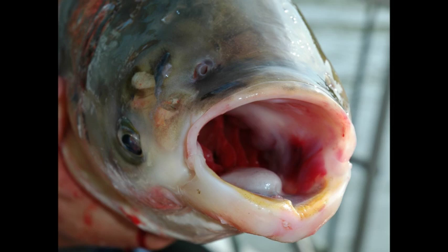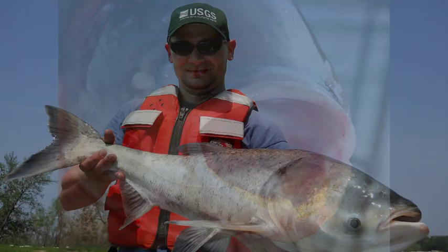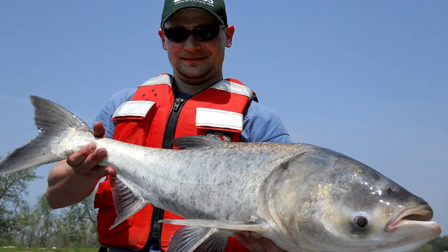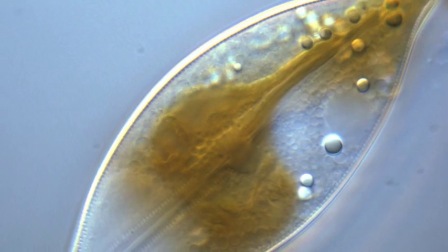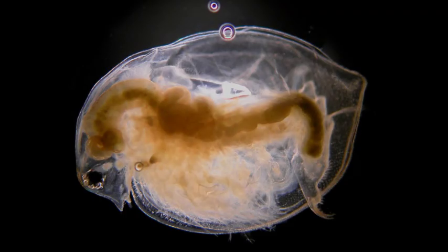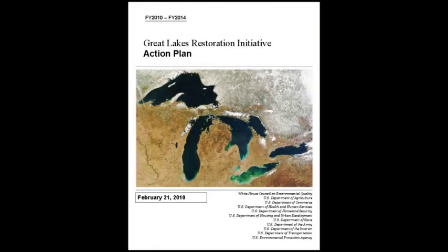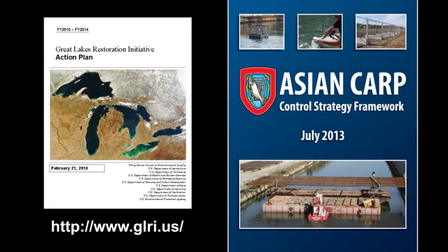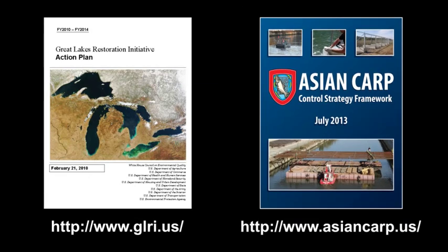Two species of concern, the bighead and silver carp, pose a serious threat to the aquatic ecosystems in the Mississippi River and Great Lakes basins by competing with native mussels and fish for microscopic plants and animals called plankton. The Great Lakes Restoration Initiative Action Plan and the Asian Carp Control Strategy Framework are major strategies and efforts to address the Asian carp issue.